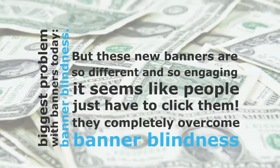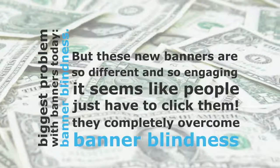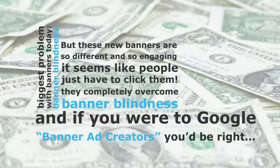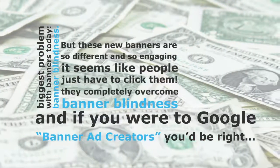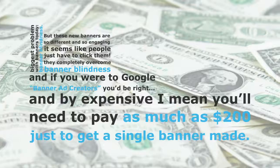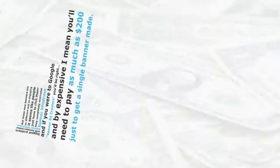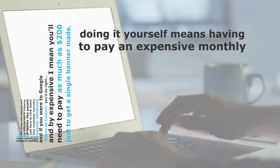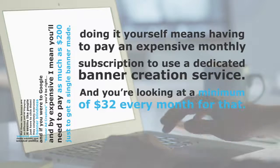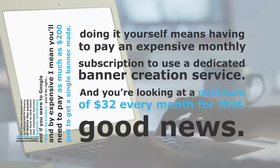Amazing as they are, you might think interactive banners like this would be expensive to create — and if you were to Google banner ad creators, you'd be right. Your options are limited to hiring an expensive designer, which can cost as much as $200 for a single banner, or doing it yourself, which means paying an expensive monthly subscription to a dedicated banner creation service — at a minimum of $32 every month.